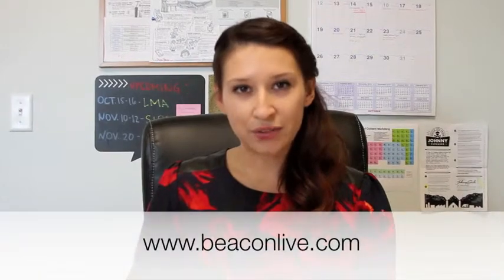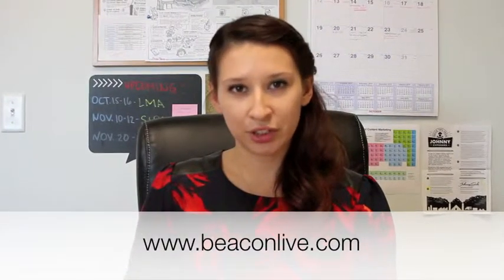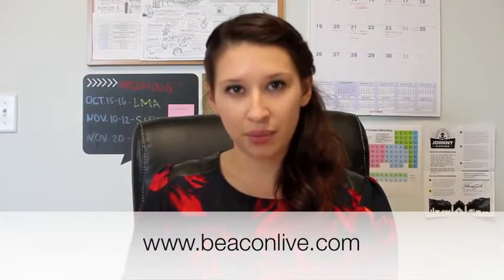These are just a few suggestions. For more tips and tricks, make sure to visit our blog at BeaconLive.com, and if you have any suggestions of your own, please tweet them at BeaconLive. We'd love to hear what's worked for you.